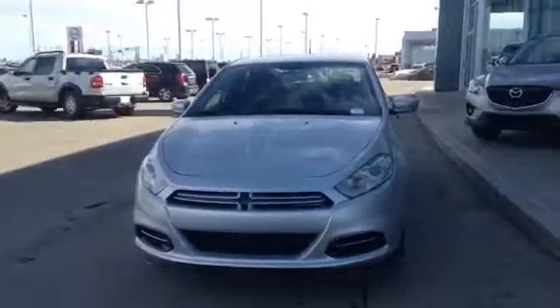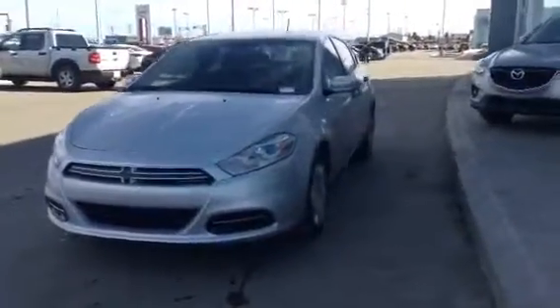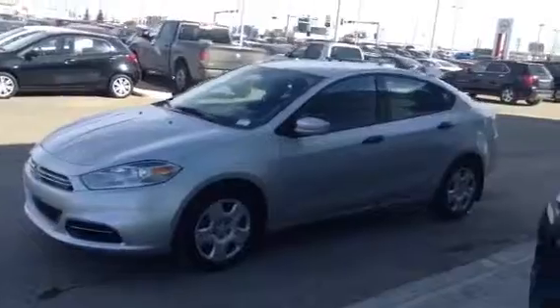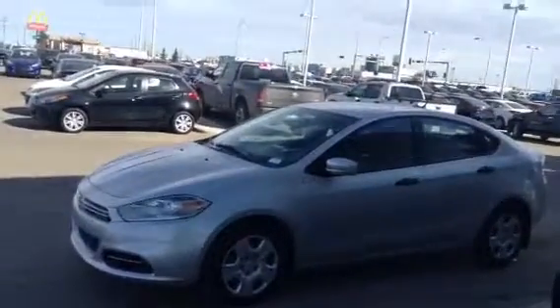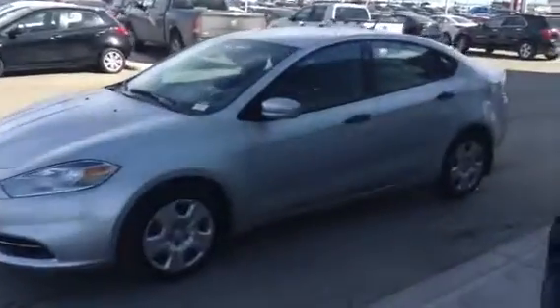Hello there Al, this is Derek Cato from LA Masala Duke, and here's the video walkaround that I promised you on the 2014 Dodge Dart you're interested in. As you can already see, she's in beautiful shape — low, low, low kilometers, below 1300K — and she has some very nice options on it. Let me quickly give you a tour inside.